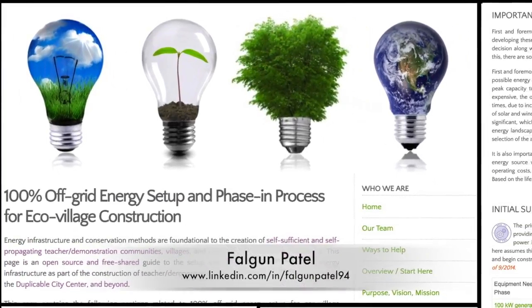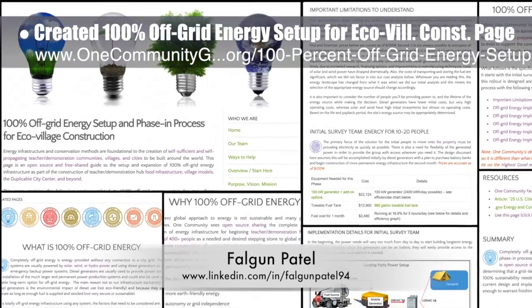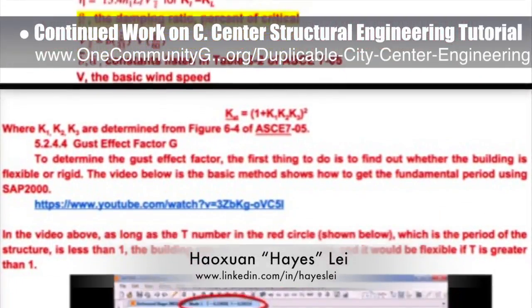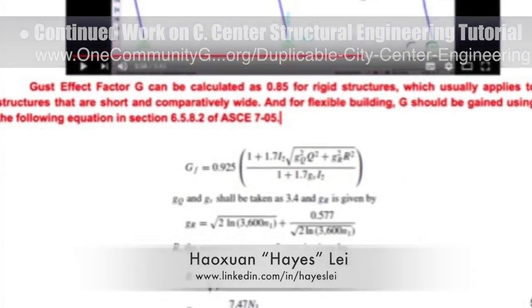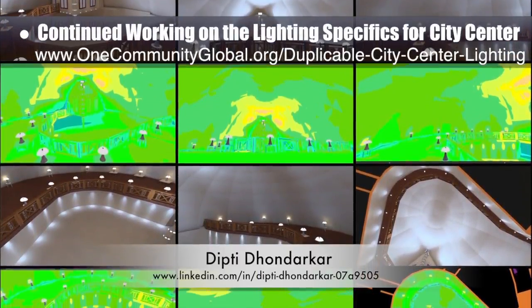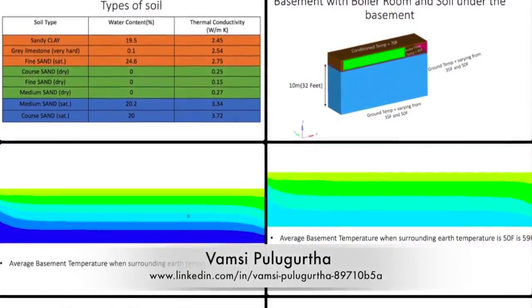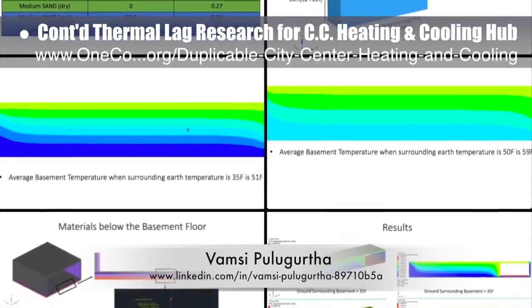This week the core team, working with Falgun Patil, mechanical engineer, created a new 100% off-grid energy setup for the eco-village construction page, sharing the complete energy setup and rollout process for a 100% off-grid eco-village. Hazelay, structural engineer, continued work on the city center structural engineering tutorial — his fifth week of writing content — this week focusing on wind gust calculations and considerations. Dipty Dandarkar, electrical engineer, continued with her 48th week of work on the lighting specifics for the city center, combining the spotlight lighting plan with the tabletop and loft overhang plan to visualize and test all lighting together.